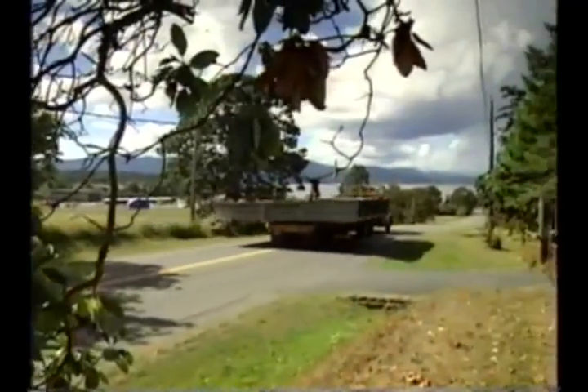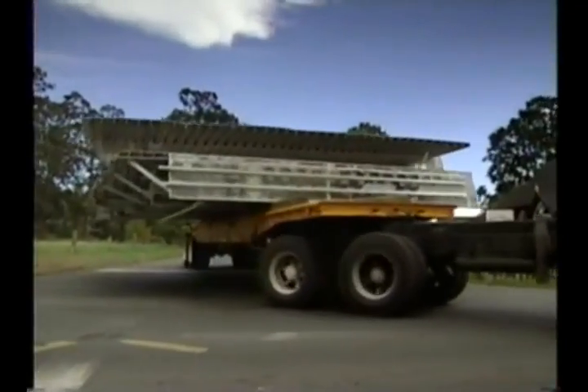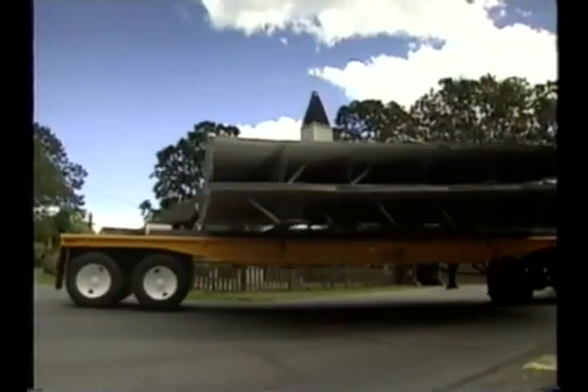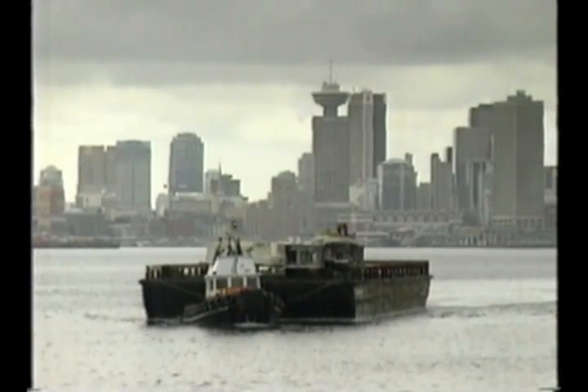When completed, the modules are shipped out by truck. Local roads are closed to traffic as a rather oversized vehicle load makes its way to Pat Bay near the Victoria Airport, and then on to CFI's North Vancouver facility by barge.